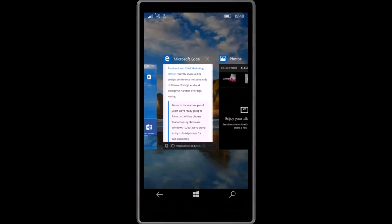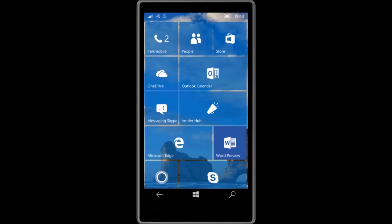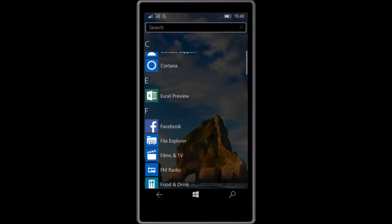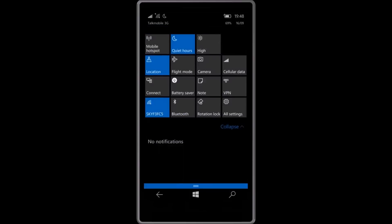Even though this build comes with new features and bug fixes, there are a few known issues as well. After rebooting your phone, you won't see notifications such as new messages until you unlock your phone. After that, you should see the notifications for new messages just fine.